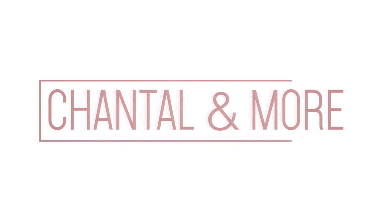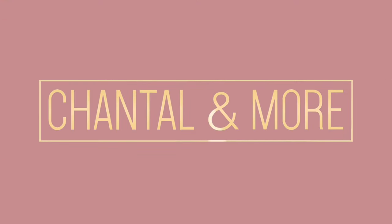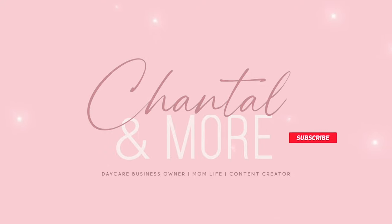Hey guys, thank you so much for stopping by. My name is Chantelle, I'm a daycare owner and a mom to four. In today's video I'm actually gonna walk you through five tips on how to make nap time comfortable for your toddlers. If you'd like to see how I set up for nap time and my nap routine, then you may want to stick around for this video.